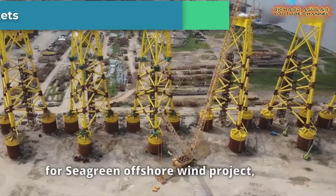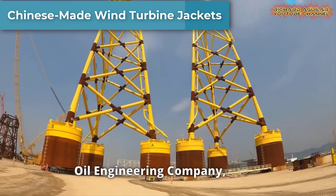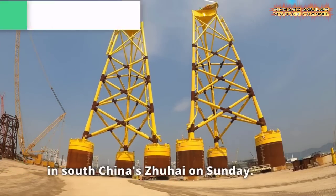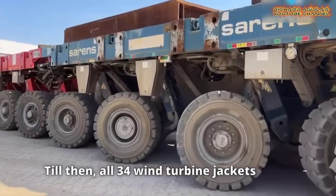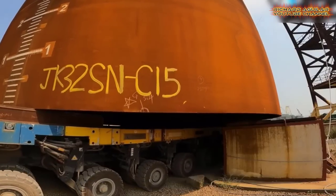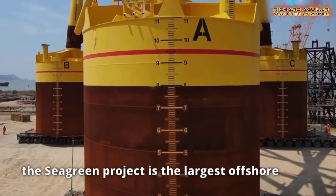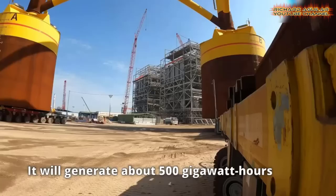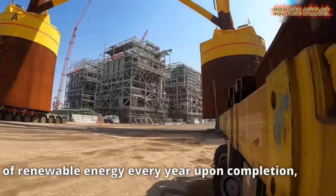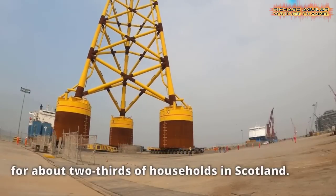Take a look at these giant Chinese-made wind turbine jackets. The last batch of wind turbine jackets for the Sea Green Offshore Wind Project, manufactured by China's offshore oil engineering company, was shipped from Gaolan Port in South China's Zhuhai.